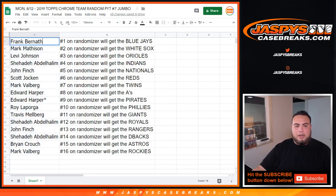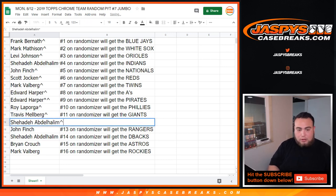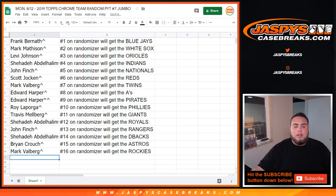So Frank, you're gonna get the Blue Jays. Mark, you're gonna get the White Sox. Levi with the Orioles. Shahadi with the Indians. John with the Nationals. Scott with the Reds. Mark with the Twins. Edward, you're gonna get the A's and the Pirates. Roy, you're gonna get the Phillies. Travis with the Giants. Shahadi, you're gonna get the Royals. John with the Rangers. Shahadi with the D-backs. Brian with the Astros. And Mark with the Rockies.